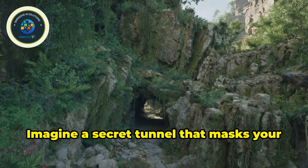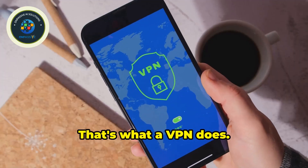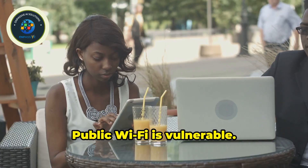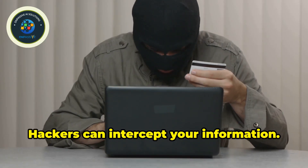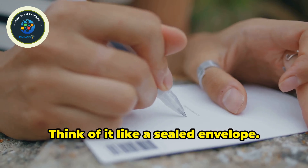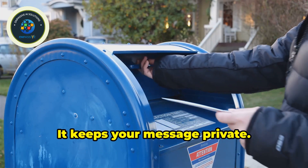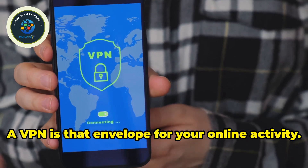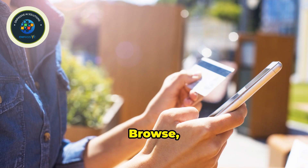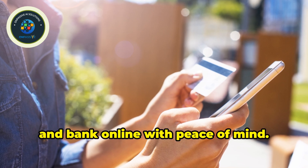Imagine a secret tunnel that masks your online activity. That's what a VPN does — it encrypts your data and hides your location. Public Wi-Fi is vulnerable; hackers can intercept your information. A VPN acts like a shield. Think of it like a sealed envelope: it keeps your message private. A VPN is that envelope for your online activity, adding security and anonymity so you can browse, shop, and bank online with peace of mind.